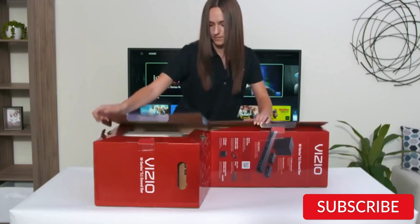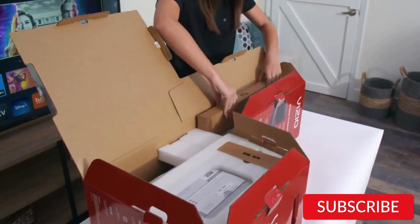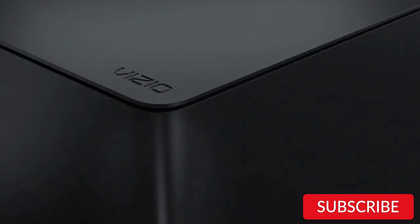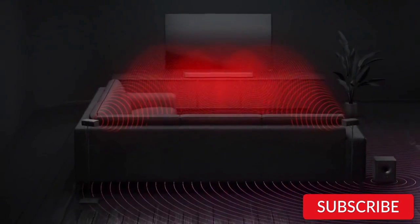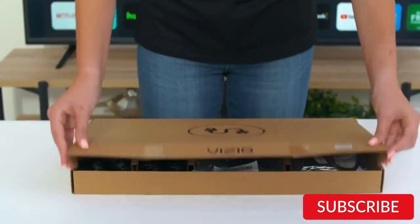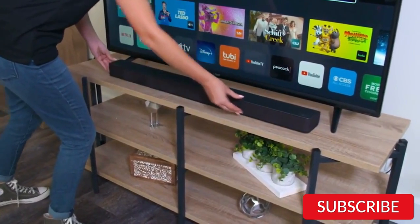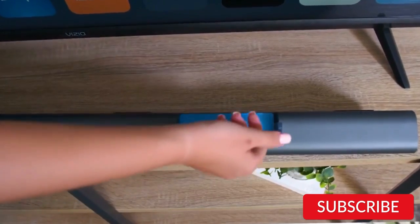The wireless subwoofer delivers deep and powerful bass that enhances the impact of any scene. The soundbar itself is sleek and modern, with a brushed metal finish that complements any decor. It's easy to set up and comes with a variety of input options, including Bluetooth, HDMI, and USB. The remote control is simple and easy to use, allowing you to adjust the volume, bass, treble, and more. The Vizio M Series 5.1 Soundbar System is an excellent value for its price point. While it may not offer the same level of sound quality as more expensive options, it provides a significant improvement over TV speakers and is a great way to elevate your home theater experience.